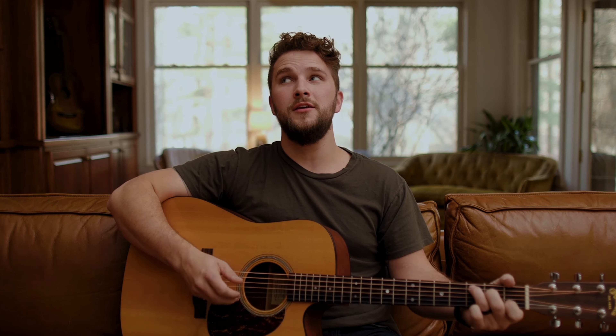You can watch our story here — the Boho, the OG. Like and subscribe to this video. Leave a comment if you think this song sucks — I can handle it.